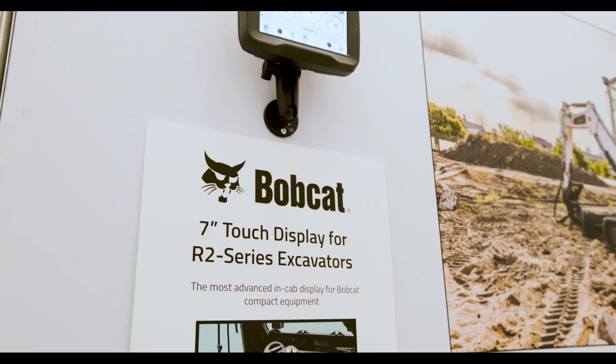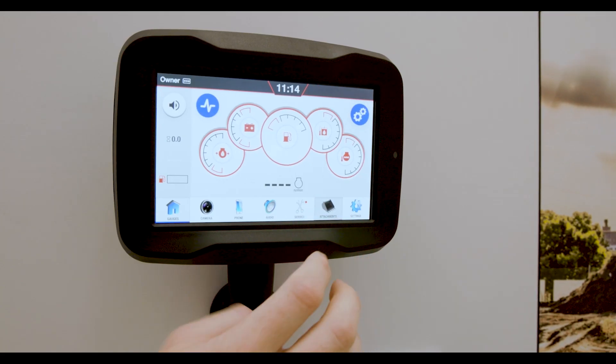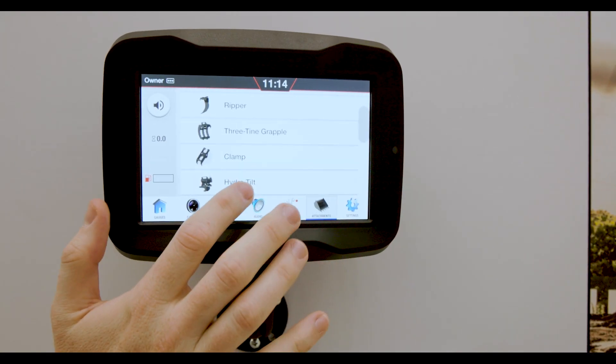Bobcat is a global leader in delivering compact construction equipment, empowering our customers to do more. Qt allows us to deliver a consistent UI/UX globally across all our product lines.